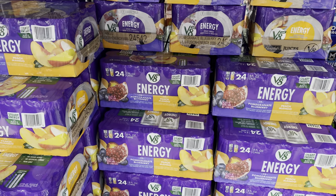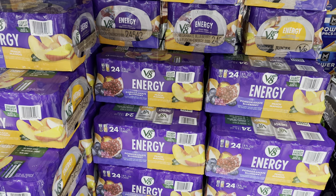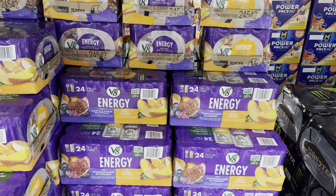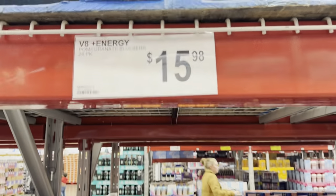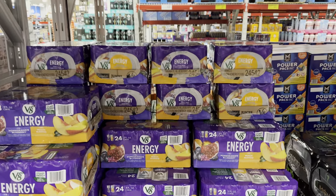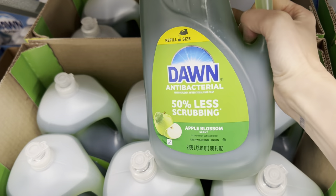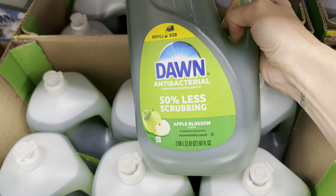At Costco the other day they were doing samples of the V8 Plus energy drinks — there are 24 in the pack, pomegranate blueberry or peach mango. I tried the peach mango and it wasn't overly sweet, had a nice flavor. I can't say it gave me energy from just a small sample but $15.98 in case you were wondering. Maybe I'll try the pomegranate blueberry next time and let you know.